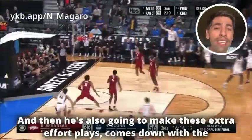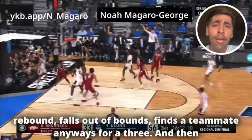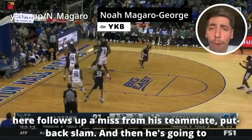He also makes these extra effort plays: comes down with the rebound, falls out of bounds, and still finds a teammate for a three. Then he follows up a miss from his teammate with a put-back slam.